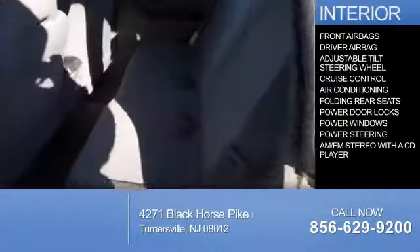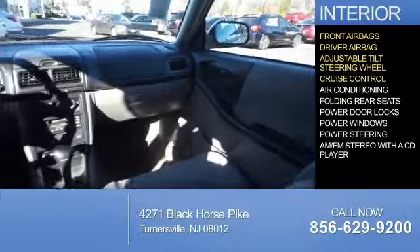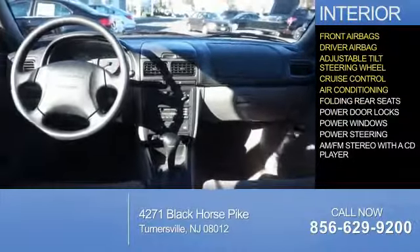Inside you'll find front airbags, a driver airbag, an adjustable tilt steering wheel, cruise control, air conditioning, and folding rear seats.